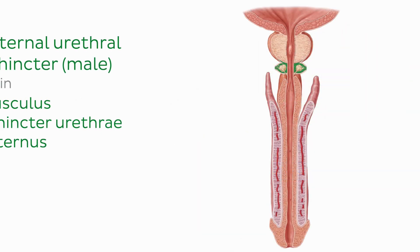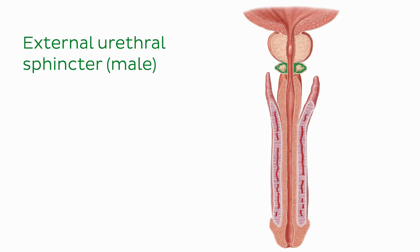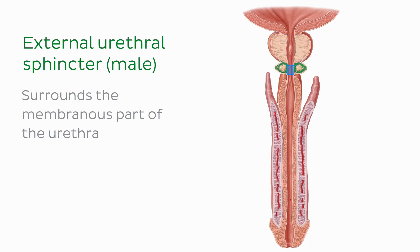Next we meet the male external urethral sphincter, highlighted in green in this sagittal view. The male external urethral sphincter, sometimes known as the rhabdosphincter muscle, is situated just inferior to the prostate and is continuous with the isthmus of the prostate. It is composed of skeletal muscle fibers which surround the membranous part of the urethra and run from the apex of the prostate to the penile bulb.